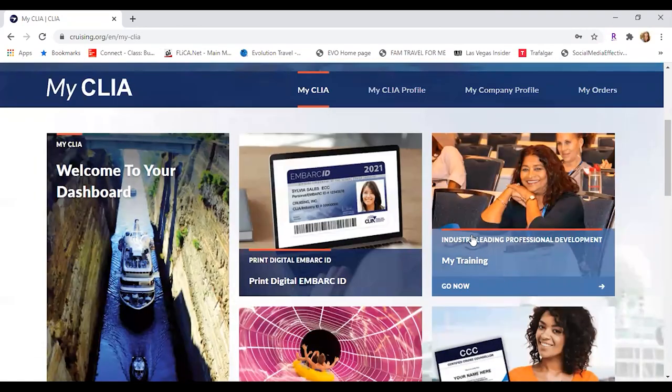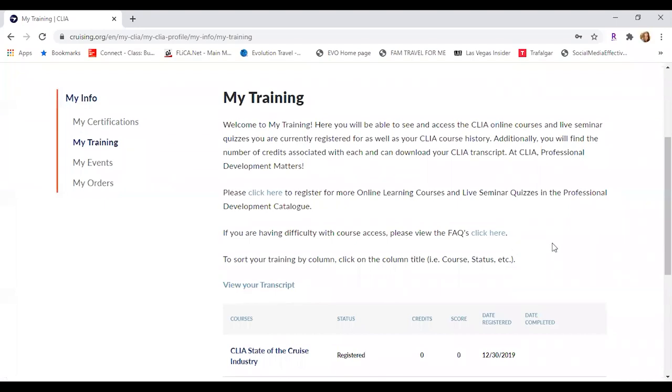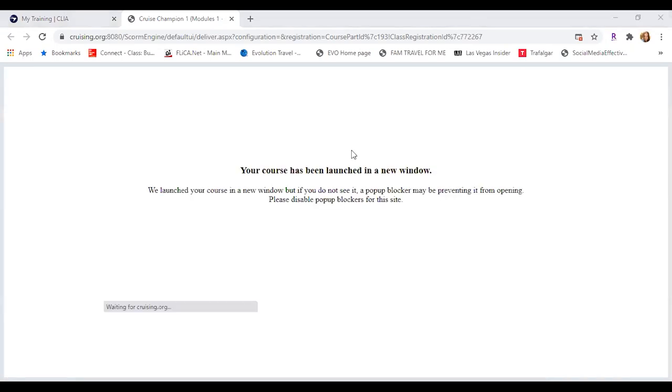Let's go into industry-leading professional development trainings. It basically gives you a history of CLIA — the program started in 1975, things like that. What happens is there are a couple of certifications that you do have to complete each year before December 31st of the year that you ordered the card. Champion One, Champion Two, and State of the Cruise Industry are the three that you would have needed if you had your 2020. And then for 2021, they always do refreshers. This year is going to be a big year in terms of safety and sanitation protocols and procedures. So be ready for those refresher courses if you're renewing. And if you're brand new, you're just going to start on the courses just like you would if you're doing a training for Disney or Princess or whoever, and you would launch the course and go through the modules.